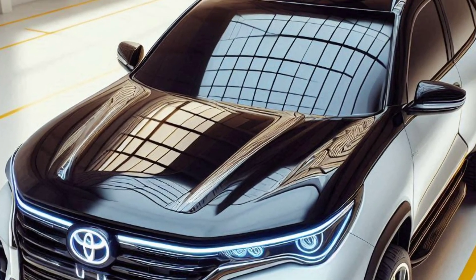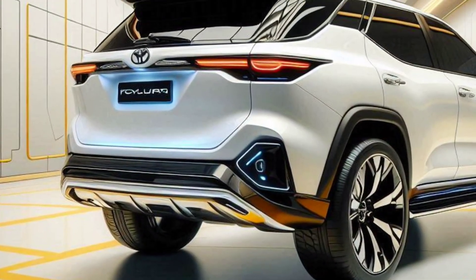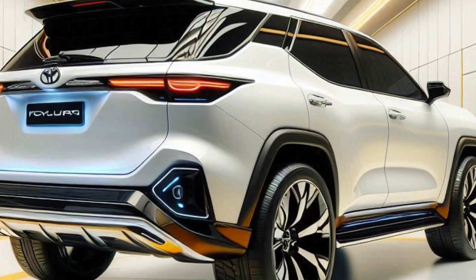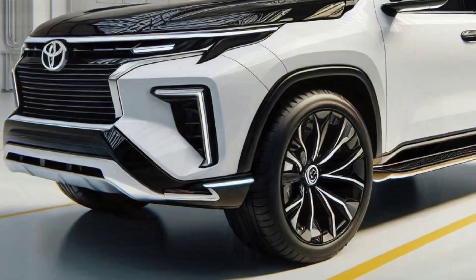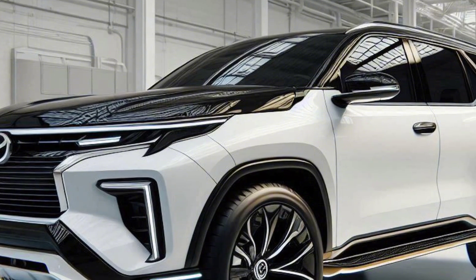The 2025 Toyota Fortuner Hybrid is not just an SUV, but a revolution in the tough, environmentally friendly vehicle segment. With a modern and luxurious design, comfortable and sophisticated interior,